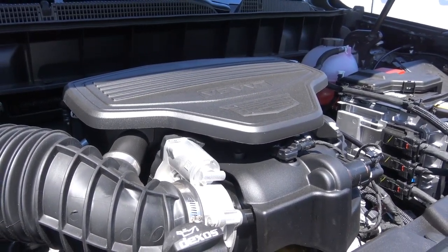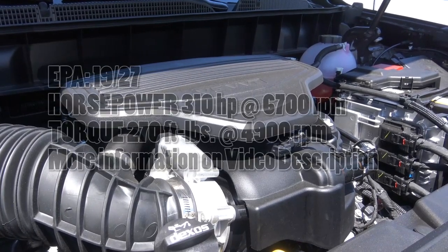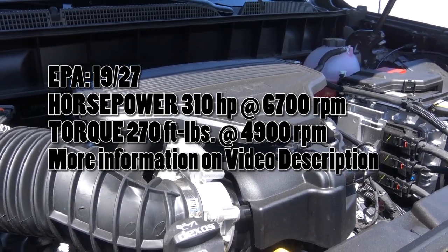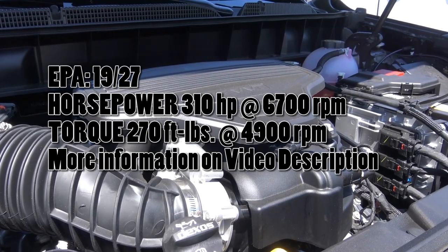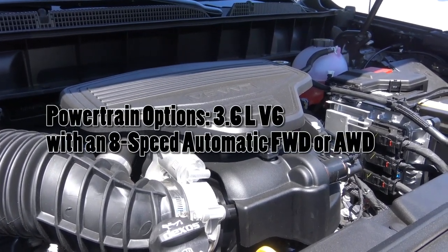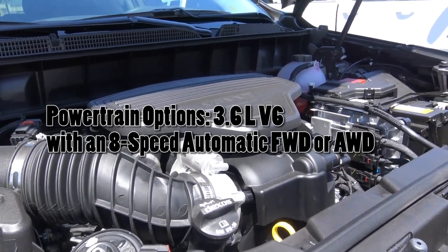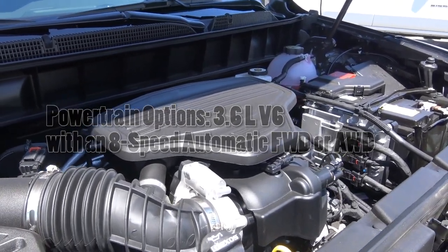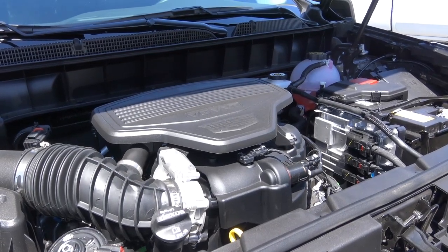Powering the XT5 is GM's revised 3.6-liter V6 producing 310 horsepower at 6,700 RPM and 270 pound-feet of torque at 4,900 RPM, with EPA estimates of 19 city and 27 highway for the front-wheel-drive model. The AWD model gets slightly lower numbers. It features cylinder deactivation, and the AWD system can be shut off to save fuel. You can also shut off the engine at a complete stop. It has variable valve timing. While competitors use turbocharged powertrains, Cadillac sticks with the traditional 3.6-liter V6.